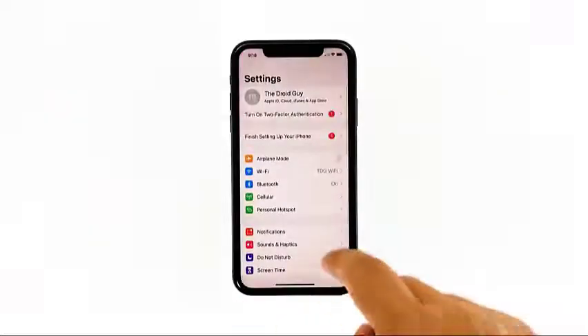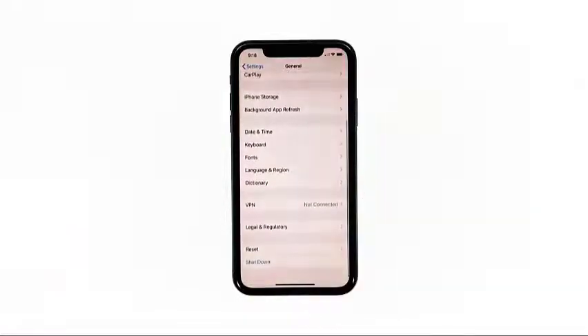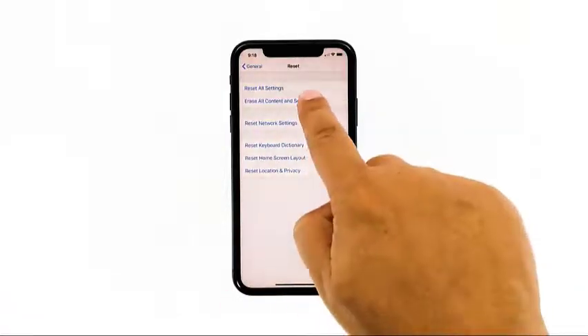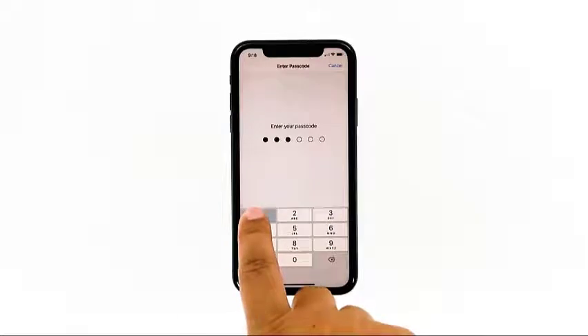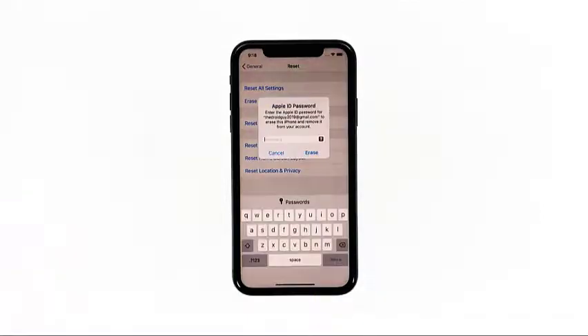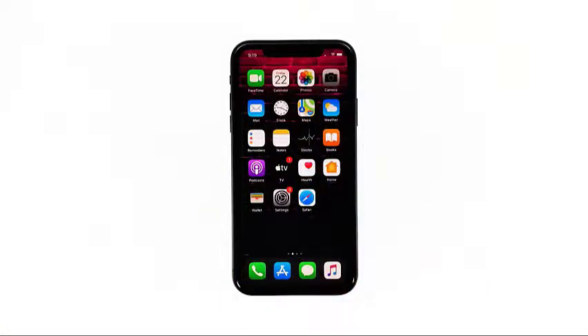From the home screen, tap Settings. Find and tap General. Scroll down to the bottom of the screen and then touch Reset. Tap Erase All Contents and Settings. Tap Erase Now. If prompted, enter your security passcode. Tap Erase iPhone at the bottom of the screen, then tap Erase iPhone again to proceed. Now enter your Apple ID password and then tap Erase to proceed with the reset. Wait until your iPhone has finished the reset and then set it up as a new device.